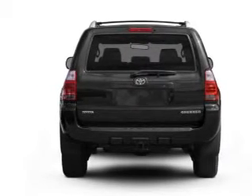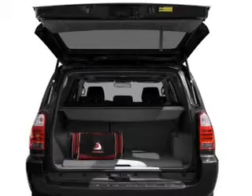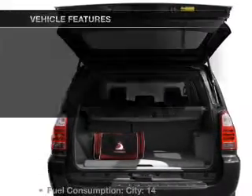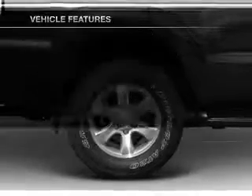Stand out from the crowd with premium wheels. Anti-lock brakes help you bring your vehicle to a safe stop. And memory settings are one of many features. Plus enjoy these notable features that are included in this vehicle.